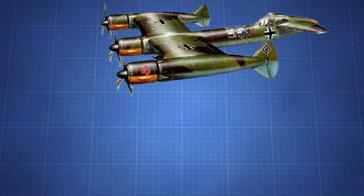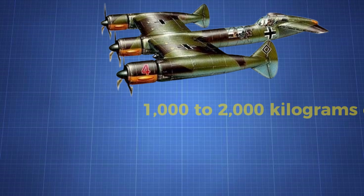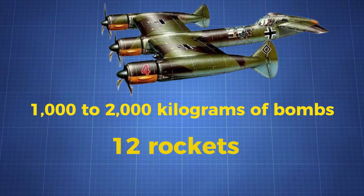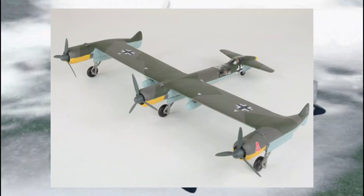What about the bomb load? This aircraft wasn't about carrying massive payloads like the B-17. Instead, the P-170 was designed to carry between 1,000 to 2,000 kilograms of bombs, or 12 rockets mounted under the wings. Given its expected speed, it might have functioned more like a dive bomber, dropping its payload from high altitudes at incredible speeds.